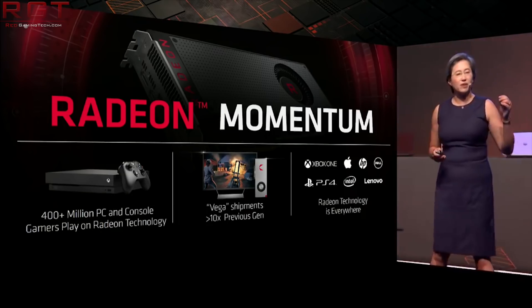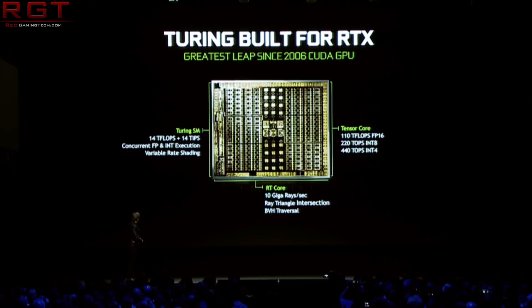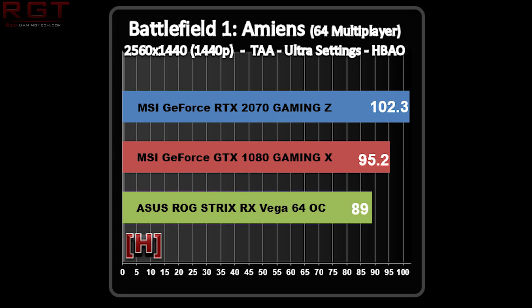Now we have yet more from the world of graphics cards, but this time regarding the RTX 2070. What we have here is Hard OCP posting their review a touch before they should have done, as we have a few days before the official NDA lift, but Hard OCP has published their review. I will link the full review in the description below. As you can see from the examples I'll be showing, and from Hard OCP's full review, the 2070 has a rather comfortable lead versus the GTX 1080 — but of course it is also more expensive, and overclocked variants could see that lead continue to grow.